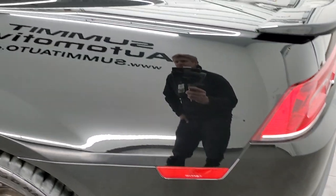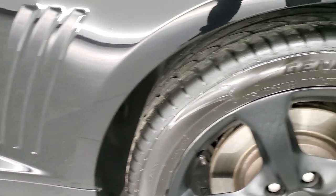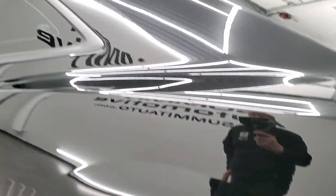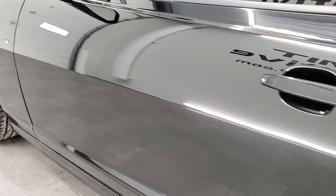Down the driver's side, just as clean as that passenger's side — looks really good. Back rim is in nice shape as well, no scuffs or scrapes. And down the driver's side, just as clean as the passenger's side.